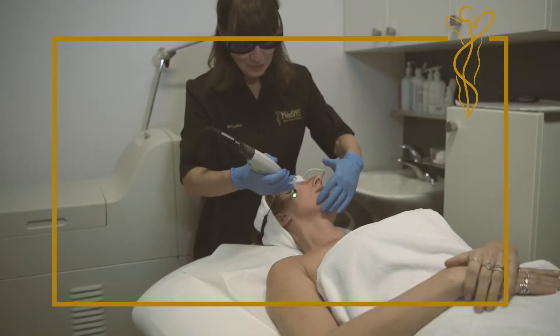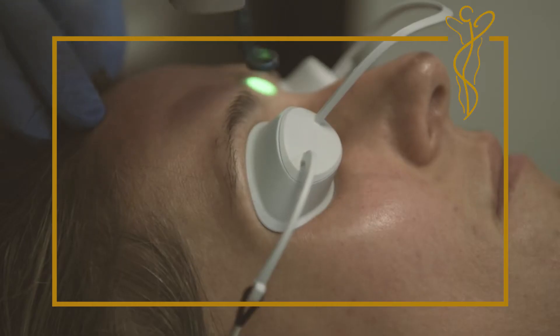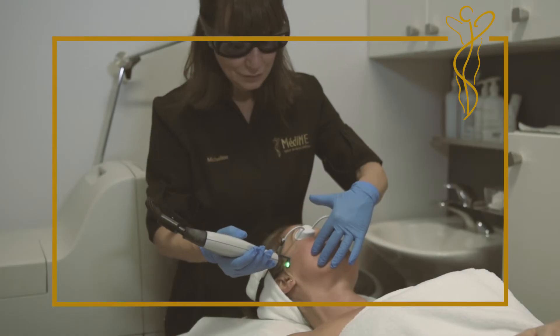Most patients will experience some mild redness and swelling of their skin that disappears within hours after leaving the office. Patients can wear makeup right away and return to their normal daily activities.